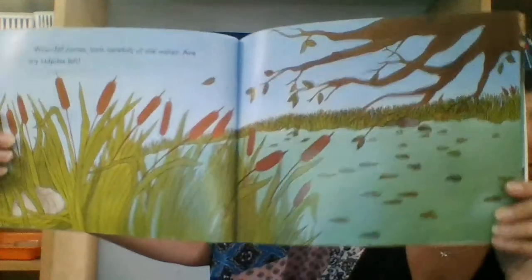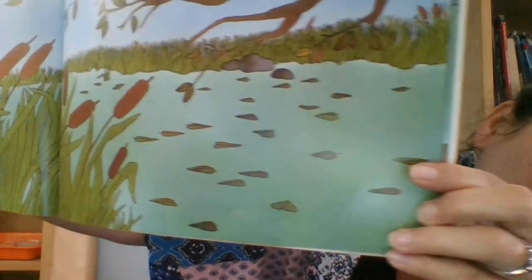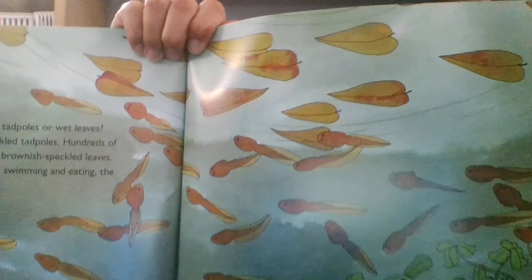When fall comes, look carefully in the water — are any tadpoles left? Do you see them in the water? They're brownish speckled tadpoles. Hundreds of them float by with the brownish speckled leaves. Eating and swimming, swimming and eating, the tadpoles grow fast. Those leaves are like camouflage — they help the tadpoles stay alive.